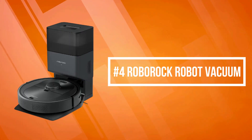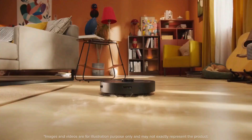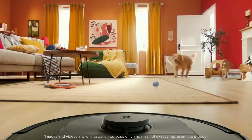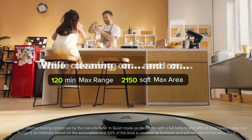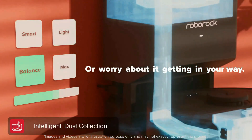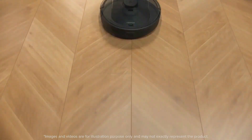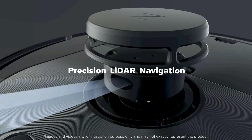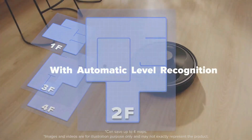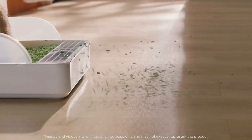At number four is the Roborock Robot Vacuum. The Roborock Q5 cleans for up to 180 minutes, offering a maximum cleaning range of 3,230 square feet in quiet mode. The self-empty dock automatically empties the Q5 dustbin after each cleanup, and its 2.5-liter dust bag can hold up to seven weeks of dirt. Extremely accurate navigation creates precise maps that can even be viewed in 3D, and you can add furniture and floor materials to recreate your home virtually.